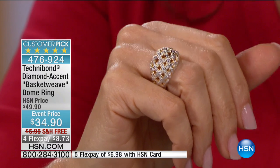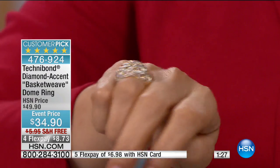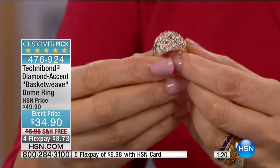Free shipping on the entire three-hour show — hallelujah! And at least four flex pays on everything. Because this show, from my point of view only being here a short time, is a gorgeous way to introduce new viewers to Technobond and of course for the Technobond lovers to add to their existing collection.